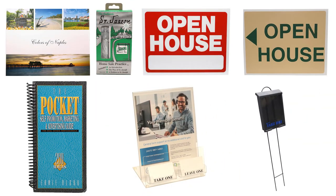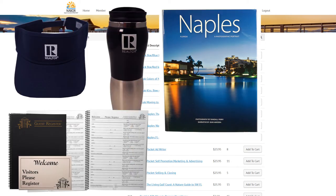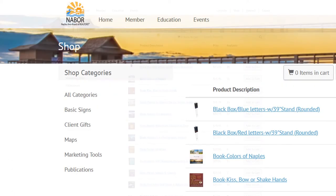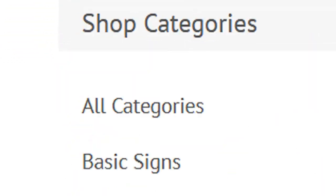You'll find all the top selling items that the store offers. Look out for new items as the site will be updated as additional products become available. For easy searching, product categories are available on the left.